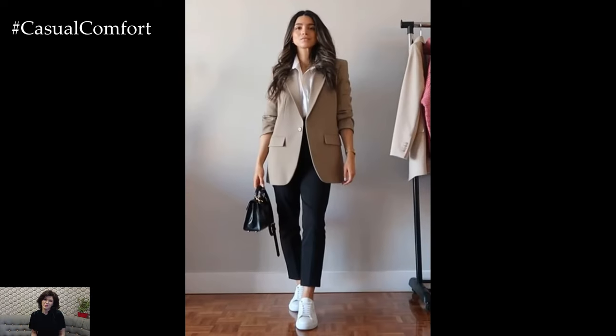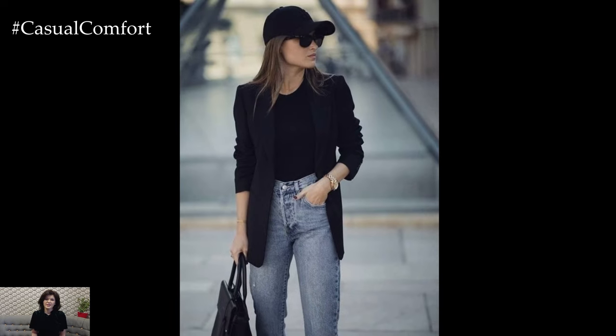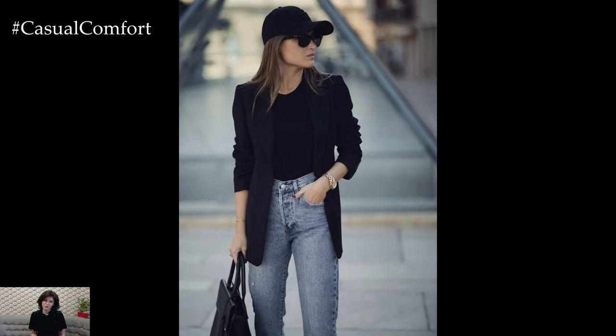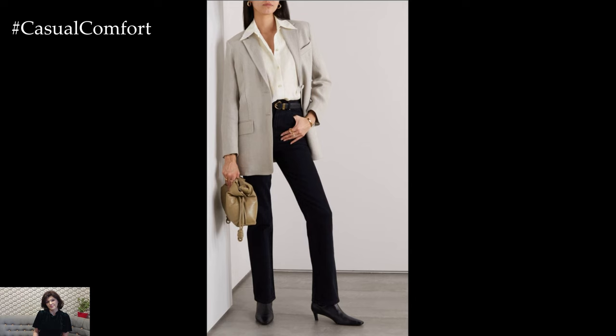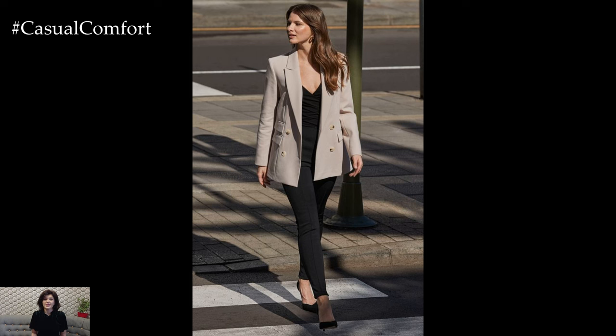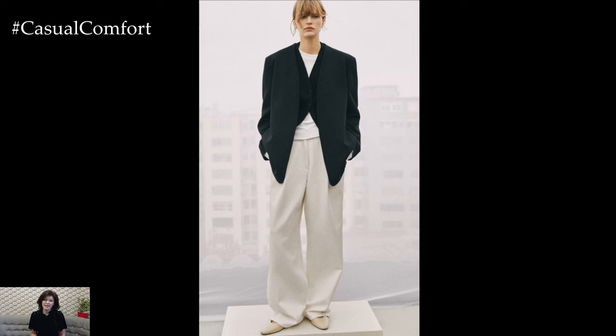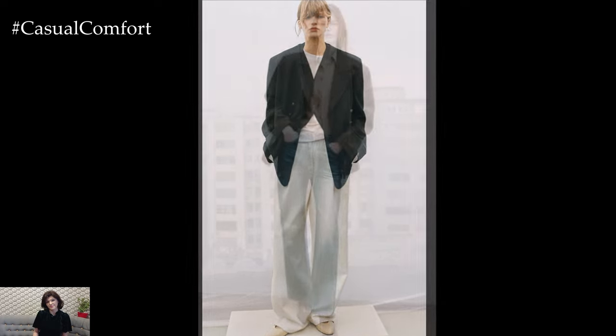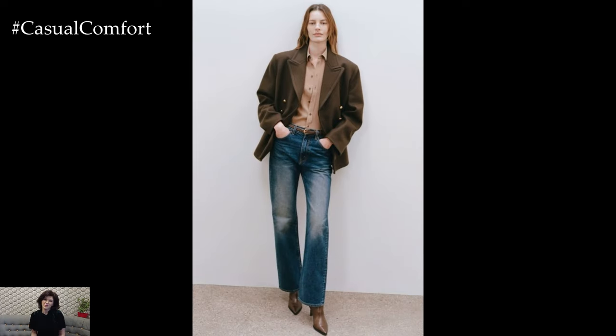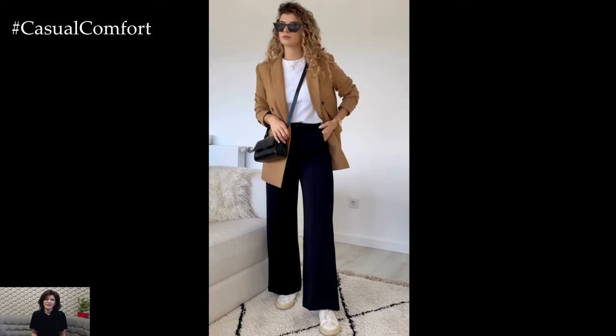Blazers are a quintessential part of the rich woman wardrobe. They have the power to instantly transform a simple outfit into a chic, polished ensemble. Opt for blazers that are well-tailored, with a defined waist and sharp shoulders. Wool, cashmere, or silk blends are excellent fabric choices for a luxurious feel. Neutral colors like black, navy, and gray are versatile, but having a pop of color or a subtle pattern can add variety. A well-fitted blazer can be worn over dresses, paired with jeans, or matched with tailored trousers, making it one of the most versatile pieces in your collection.